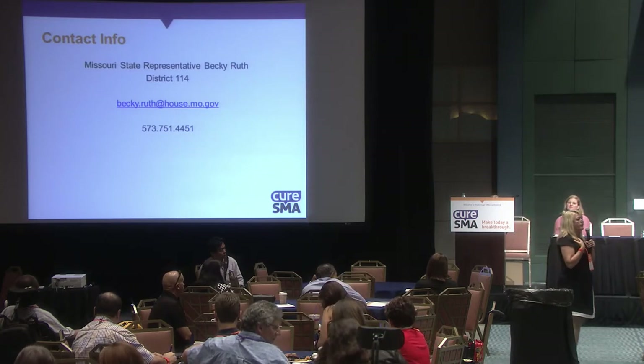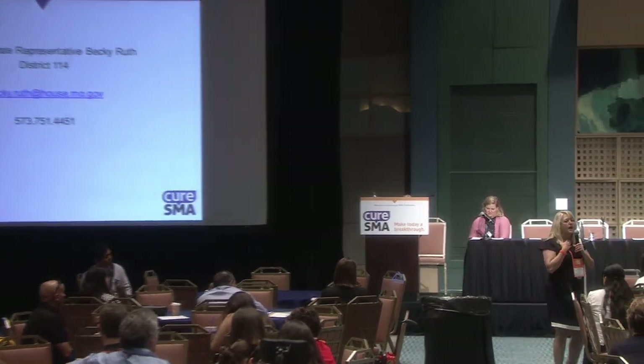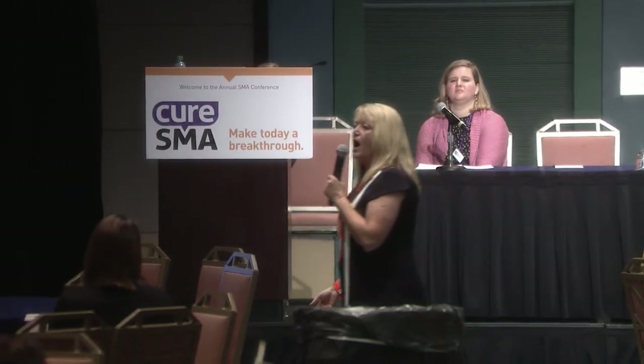I am from Missouri, but I believe passionately in your cause. I believe passionately in screening newborns for every disease we can do something about. I testified in front of the federal advisory committee on heritable disorders, and I actually had a doctor on that committee tell me how dare states go out and pass newborn screening on their own if it's not on the RUSP.